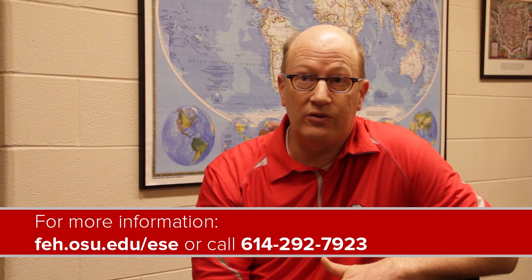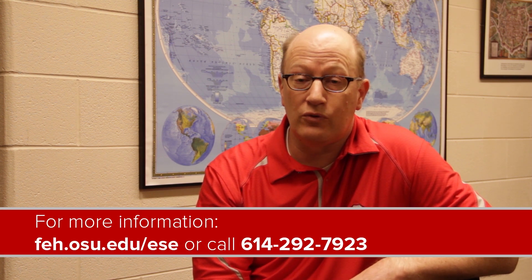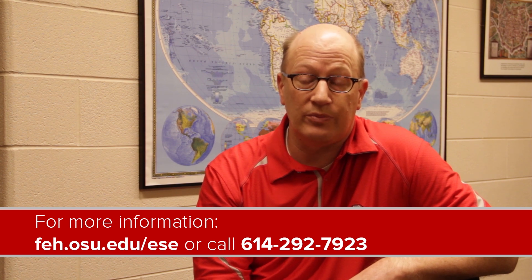So teachers, advisors, parents, and students, please contact us for information on the 2014 Ohio State Engineering Summer Experience.